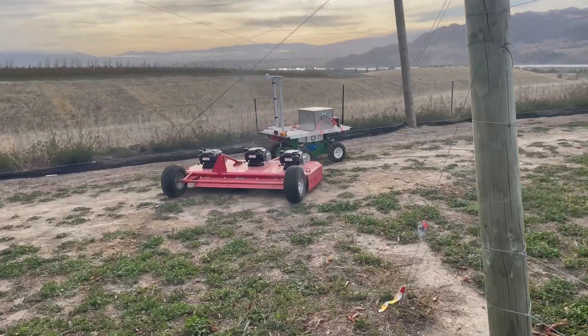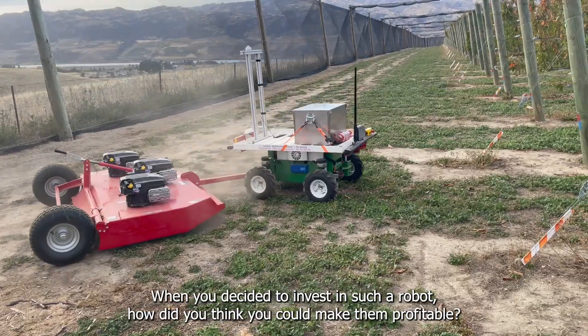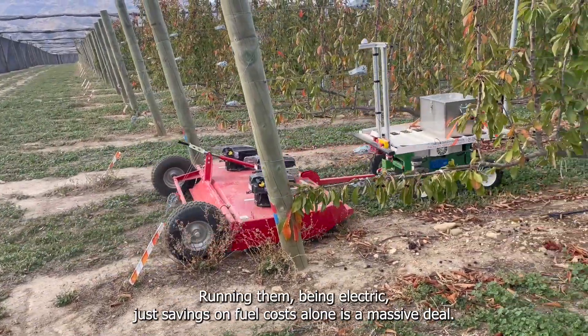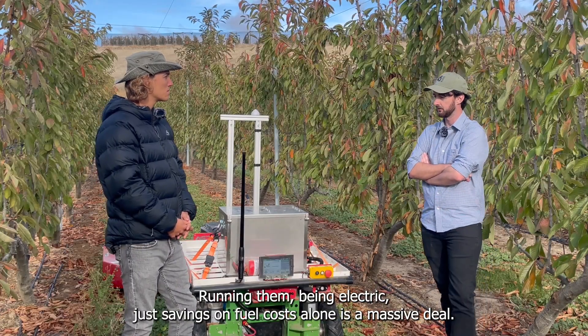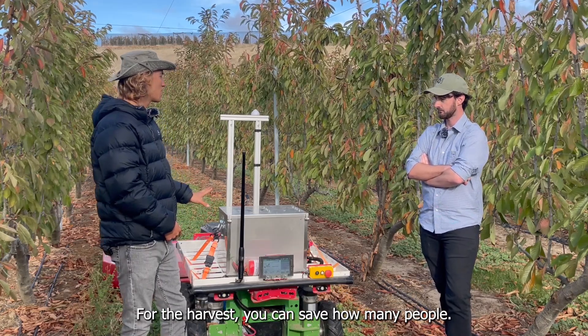When you decided to invest in such a robot, how did you think you could make them profitable? Running them being electric — just savings on fuel costs alone is a massive deal, and then not having to have an operator working for those hours.